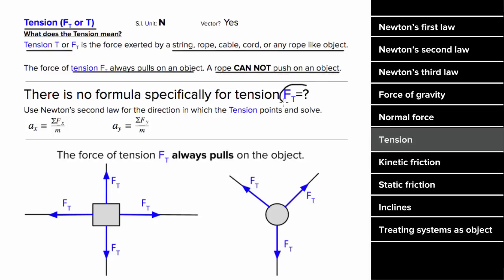Since the force of tension is always pulling on objects, when you draw your force diagram, make sure you always draw those tension forces directed away from the object the string is exerting the tension on. Tension is a vector since it's a force and it has units of Newtons.